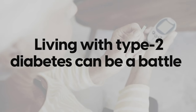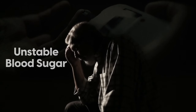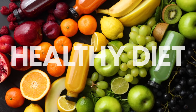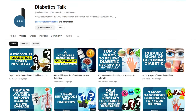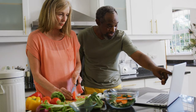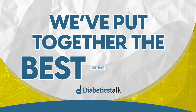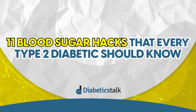Living with type 2 diabetes can be a battle — walking the tightrope of unstable blood sugar, worrying about long-term complications, or if you've missed something. Of course, a healthy diet, exercise, and sleeping well are the foundations. But here at Diabetics Talk, over the years we've discovered a few strategies that stand out as mega wins: 11 blood sugar hacks that every type 2 diabetic should know.